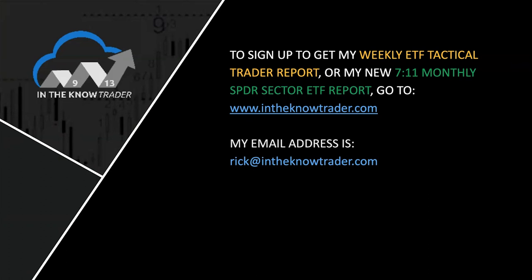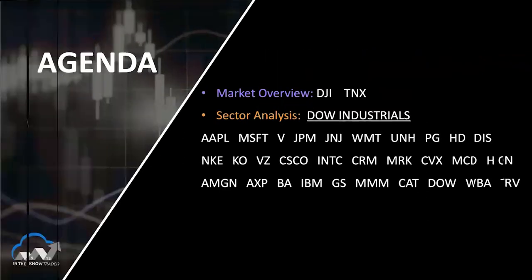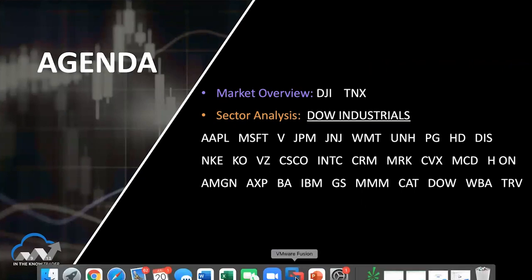Again, go to intheknowtrader.com, or email me at rick@intheknowtrader.com. Let's go quickly to the charts — we're going to have less than one minute per chart to go through each one of the names. My goal is to get through all 30. Let's start with the Dow Jones itself.